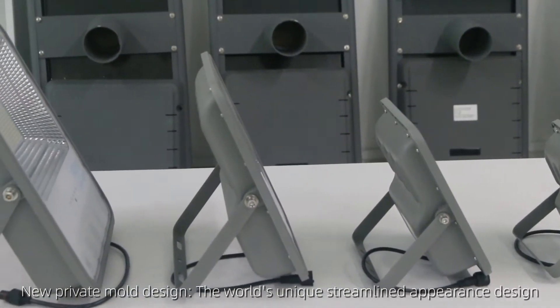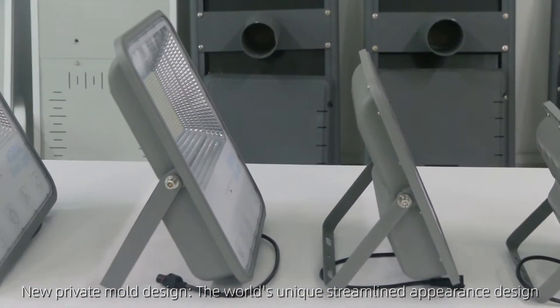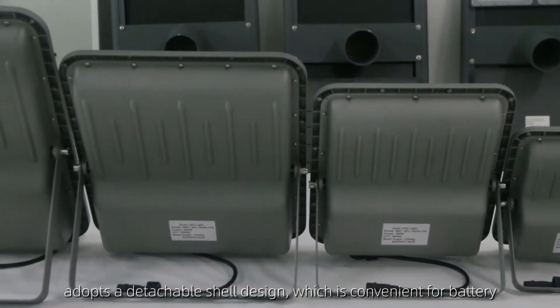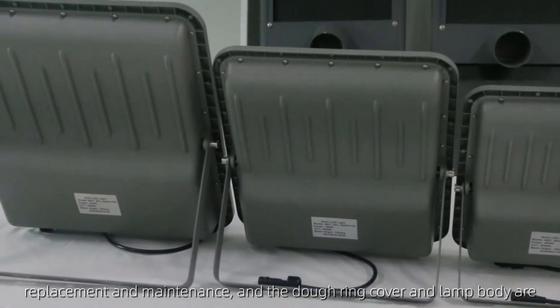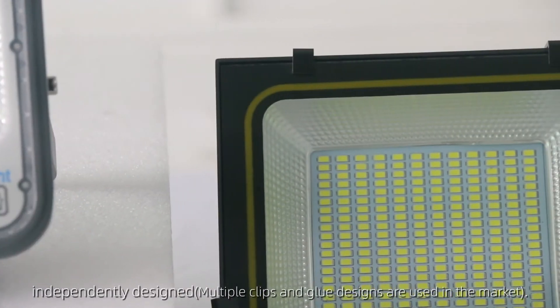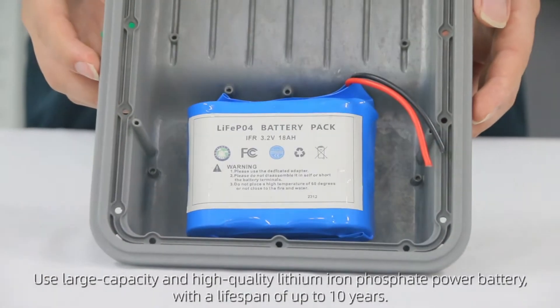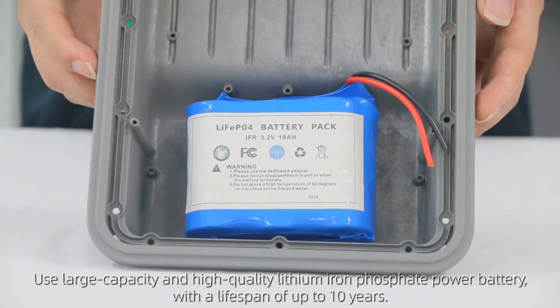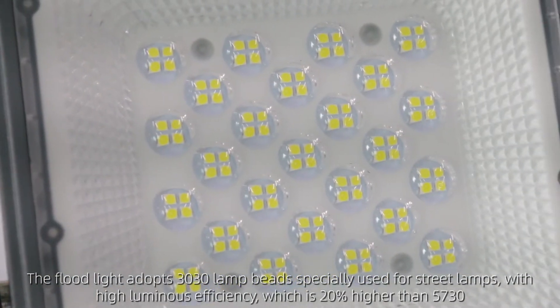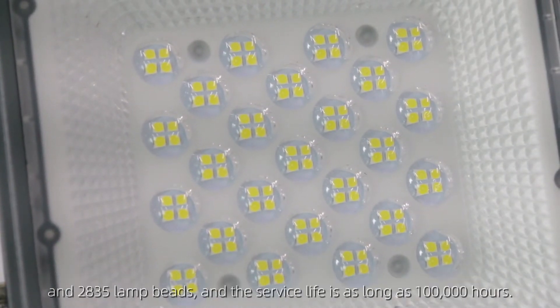New Private Mold Design — the world's unique streamlined appearance design adopts a detachable shell, which is convenient for battery replacement and maintenance. The door ring cover and lamp body are independently designed. It uses a large-capacity, high-quality lithium iron phosphate power battery, and the floodlight adopts 3030 lamp beads specially used for street lamps.